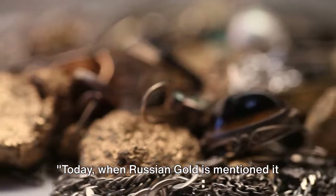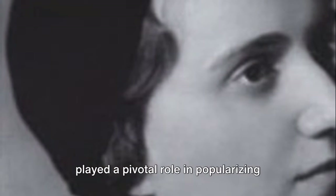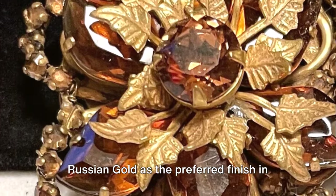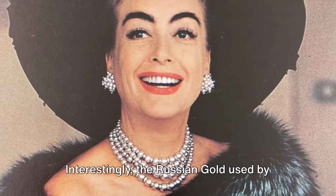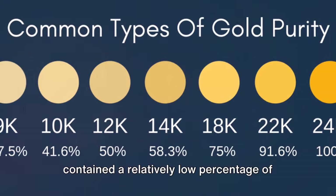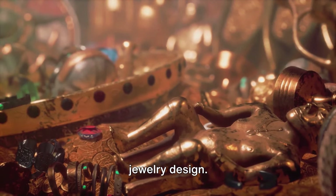When Russian gold is mentioned today, it is typically due to Miriam Haskell, a celebrated jeweller of the 1920s, who played a pivotal role in popularising Russian gold in the United States. Haskell had a knack for incorporating Russian gold as the preferred finish in her jewellery designs. Interestingly, the Russian gold used by Haskell was not solid gold — it contained a relatively low percentage of genuine gold, making it inexpensive yet giving it an expensive antique appearance.